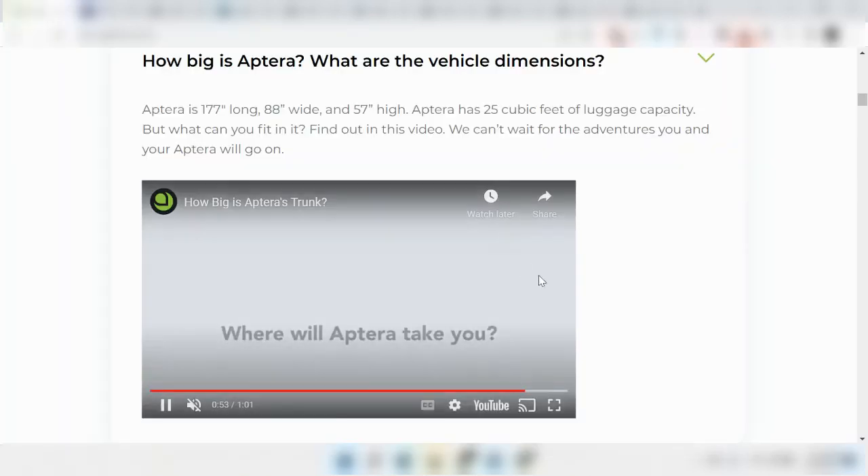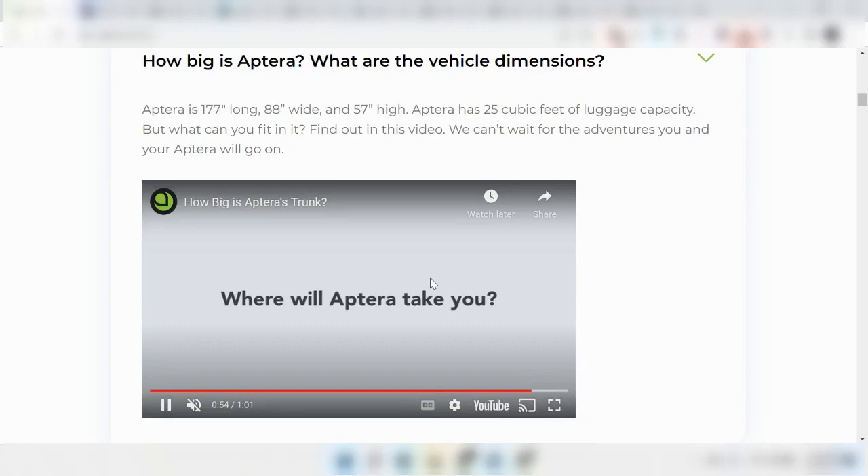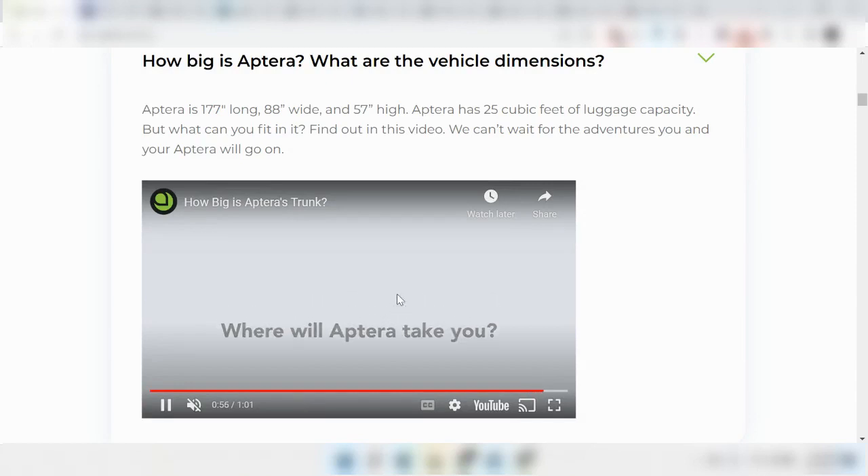So you can see that the Aptera actually has a lot of cubic feet when you compare it to other cars, but you have to remember that the shape of the car is going to be the main limiting factor in terms of what you can put into the trunk of the car.